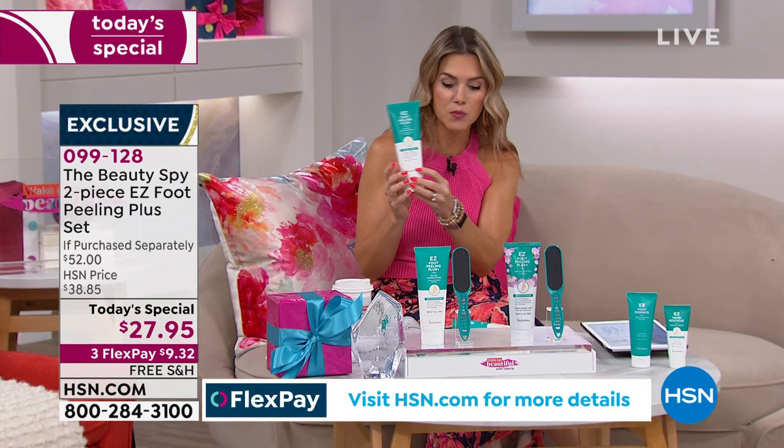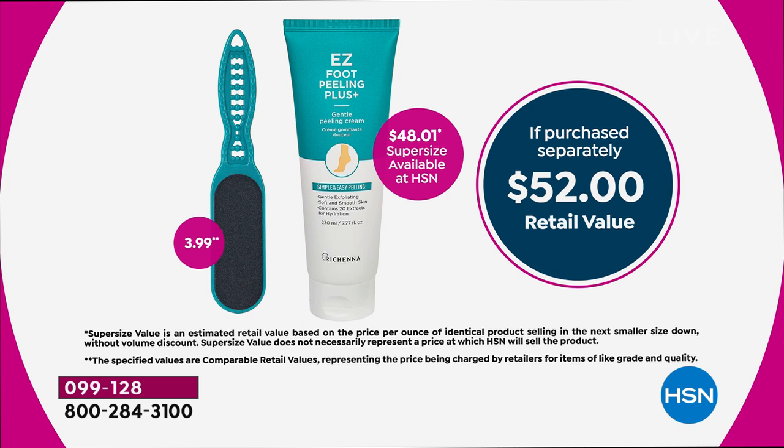If you've got those stubborn areas or trouble spots you want to target, you can use the file as well. It's a $52 retail value — exclusively here at HSN, for one day and one day only: $27.95. So you don't have to go into the spa multiple times. This is like having a pedicure treatment at home. We have it on auto ship and FlexPay — $9 secures it. Get it home with free shipping and handling.